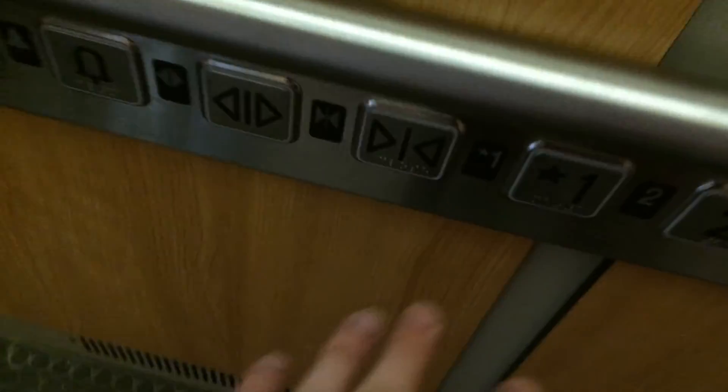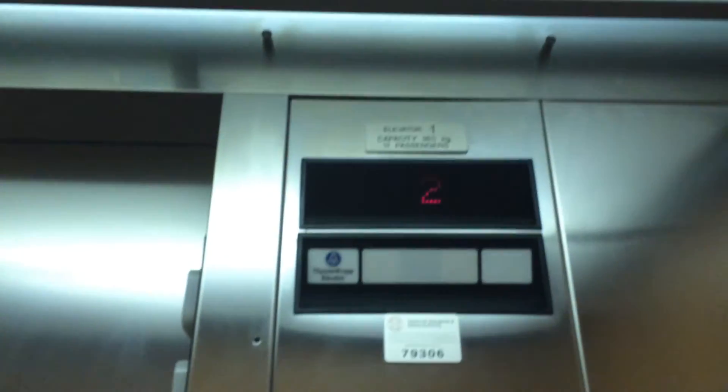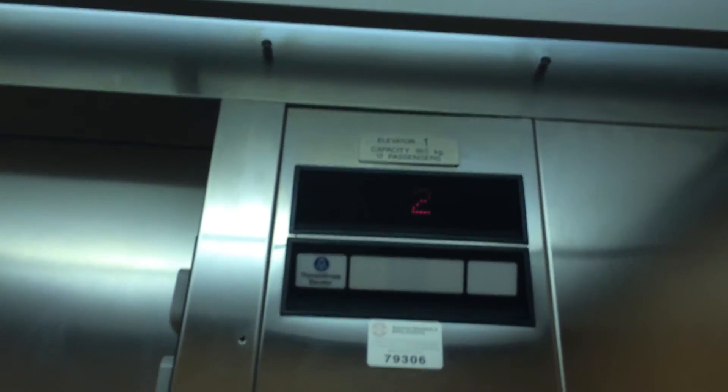Let's use the ADA compliant buttons. I'll go to one. That's really cool, I've never seen that before. Here, down we go.